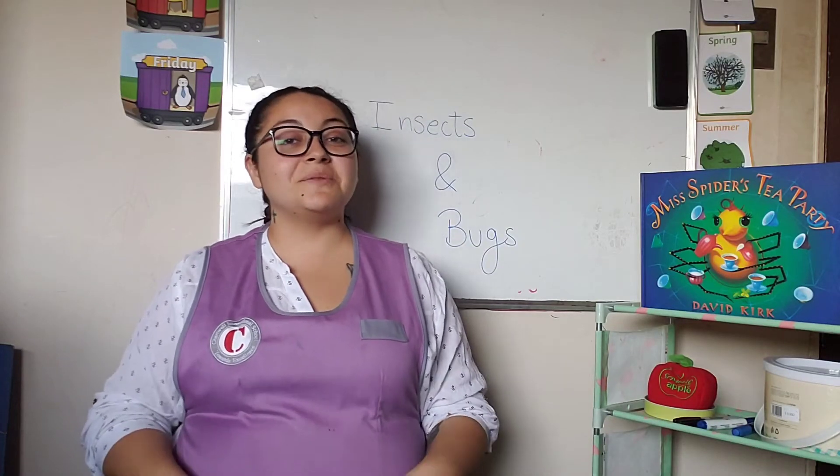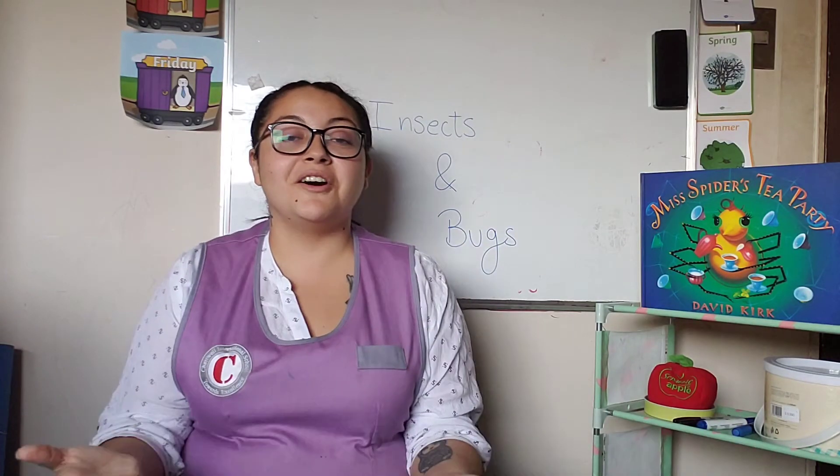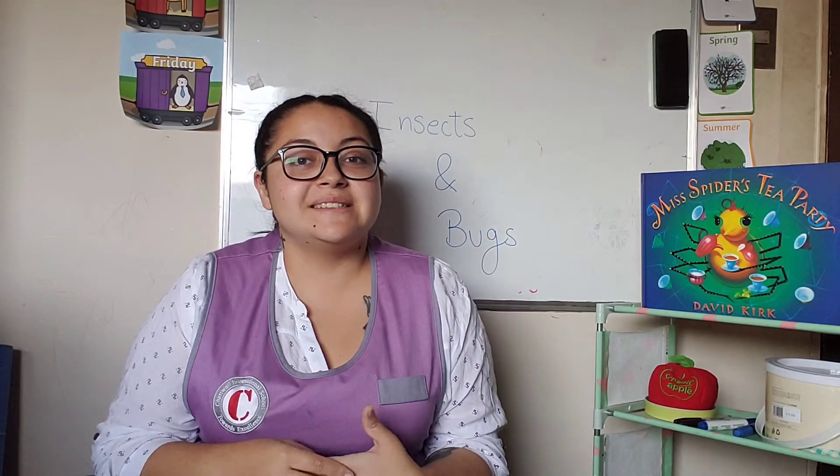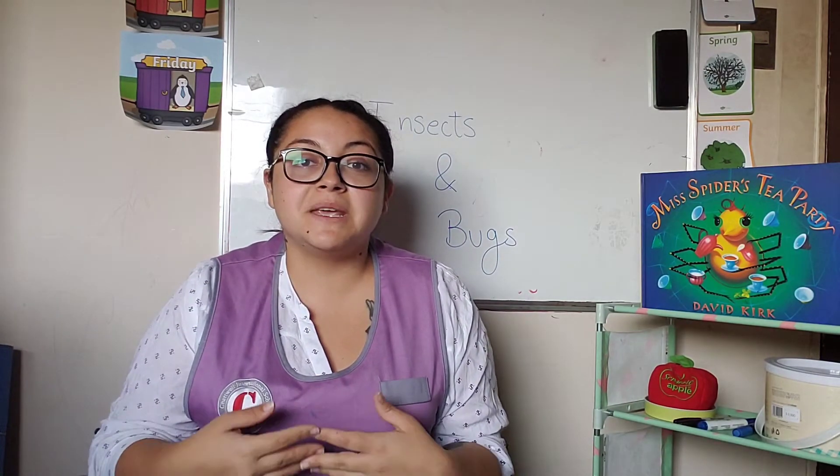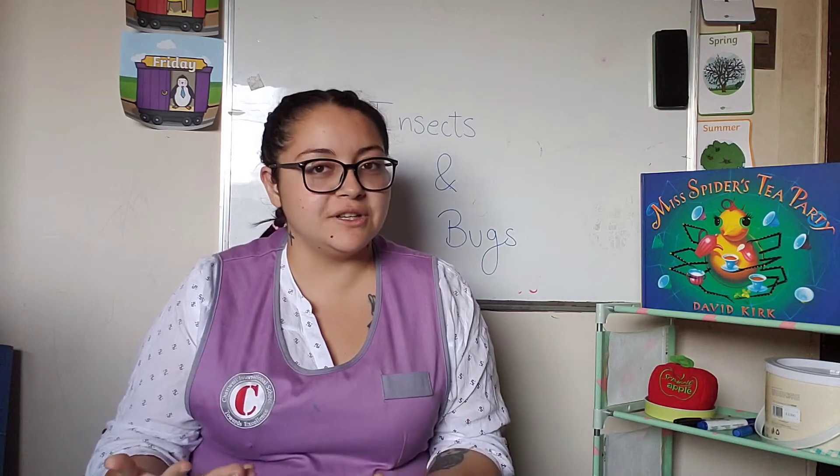Hi everybody, this is Ms. Fran. Welcome again to another week of learning with us. Today it is Monday, the first day of the week, and that means that we're going to be studying something brand new and different today.